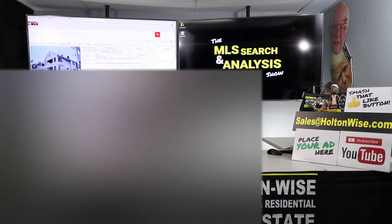HoltonWise.com, Property Search for Sale tab — order yourself a package, or if you just want to bid off the shows, watch the Investment Properties for Sale Show. That's all I've got. I'm James Wise with Holton Wise, and this is Real Estate Investing Made Easy.